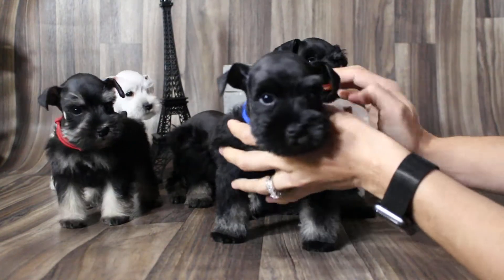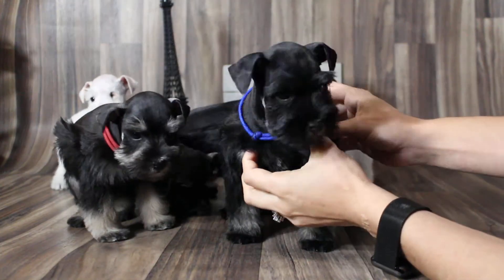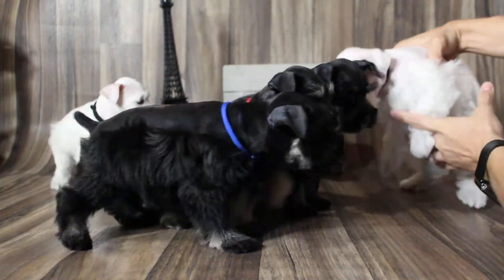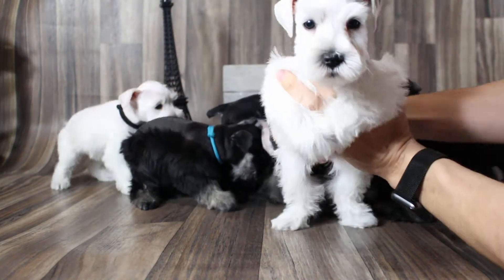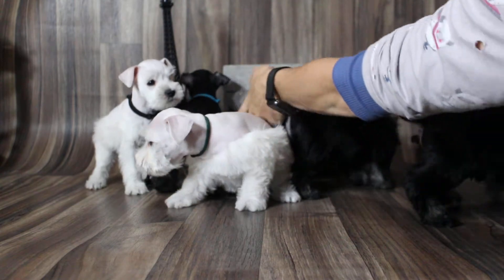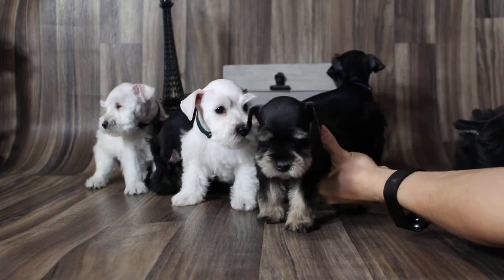I think we said blue color — this little man's a ham, he just loves to love. And this is green color, white boy. And this is gray color, black and silver girl. She's the smallest of the litter.